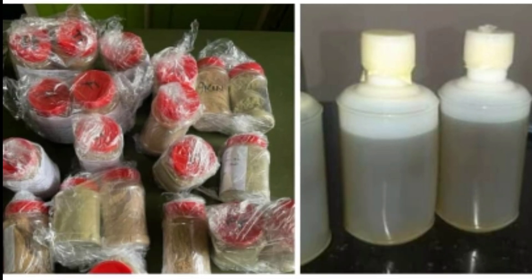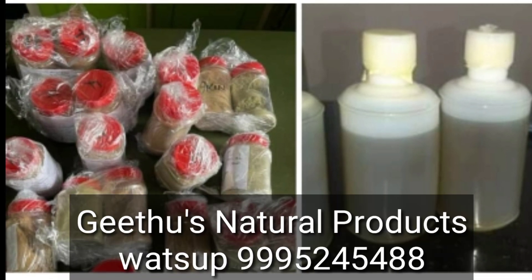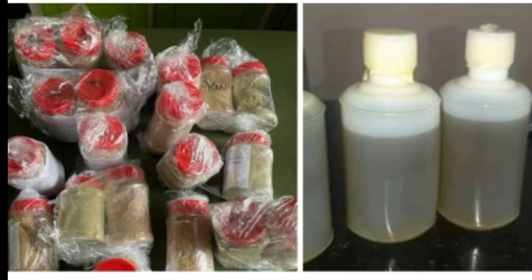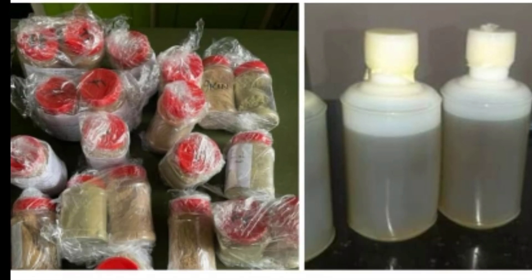We have a skin whitening pack and a hair growth pack. With the hair growth pack, you can use 250ml of hair pack. For the skin whitening pack, you can use 180g.